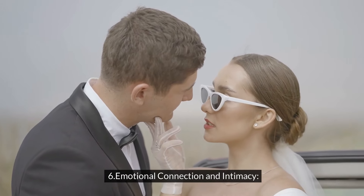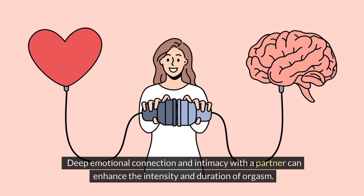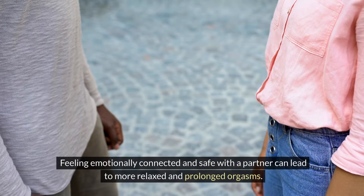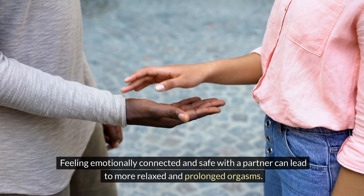Emotional Connection and Intimacy: Deep emotional connection and intimacy with a partner can enhance the intensity and duration of orgasm. Feeling emotionally connected and safe with a partner can lead to more relaxed and prolonged orgasms.